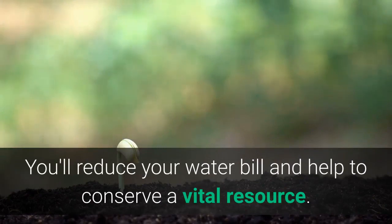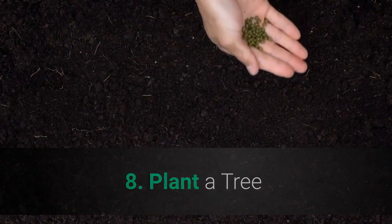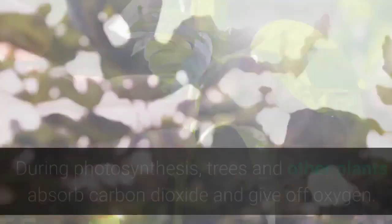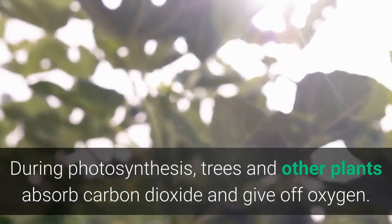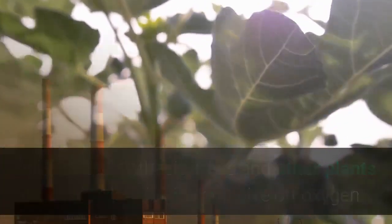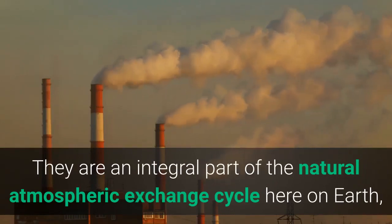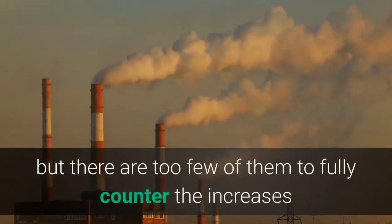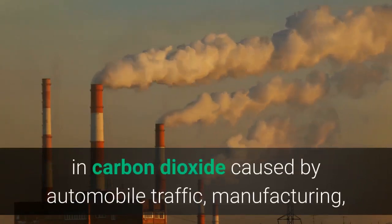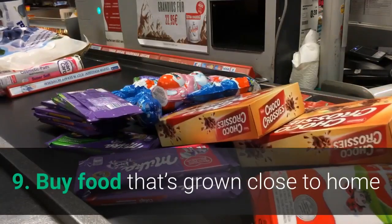Eight: Plant a Tree. If you have the means to plant a tree, start digging. During photosynthesis, trees and other plants absorb carbon dioxide and give off oxygen. They are an integral part of the natural atmospheric exchange cycle here on Earth, but there are too few of them to fully counter the increases in carbon dioxide caused by automobile traffic, manufacturing, and other human activities.